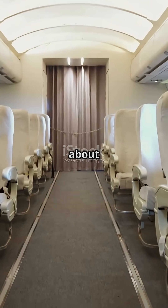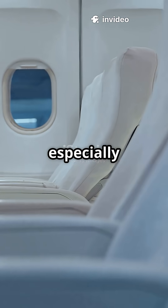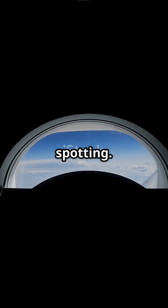Next, let's talk about the cabin. Airbus usually goes for wider seats and quieter rides, especially on the A350. Boeing, on the other hand, is famous for its Dreamliner windows — bigger, dimmable, and perfect for cloud spotting.